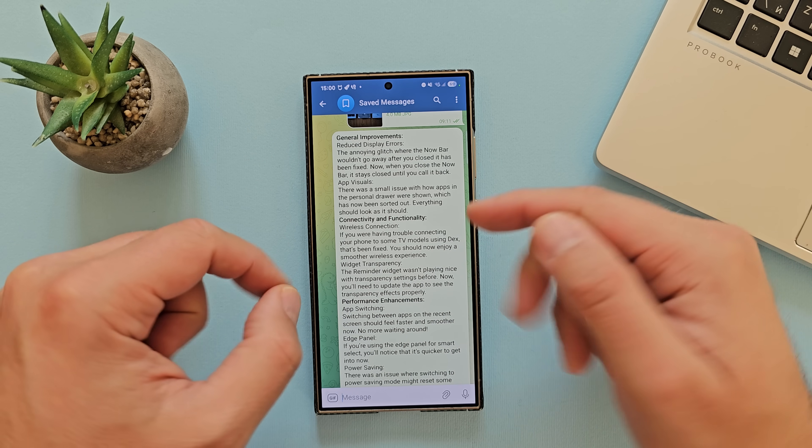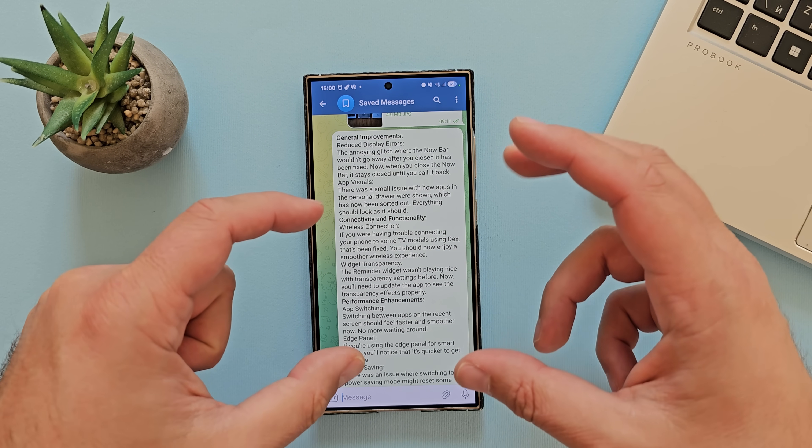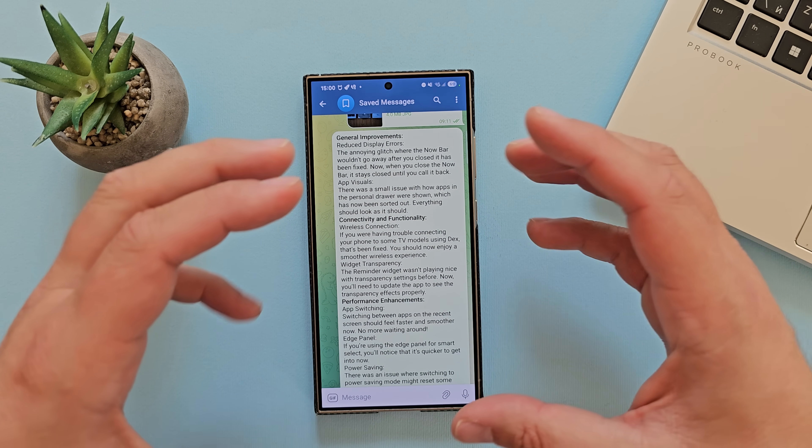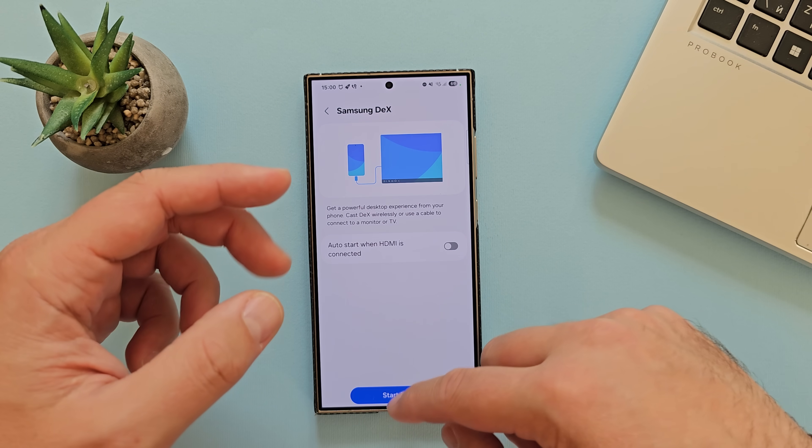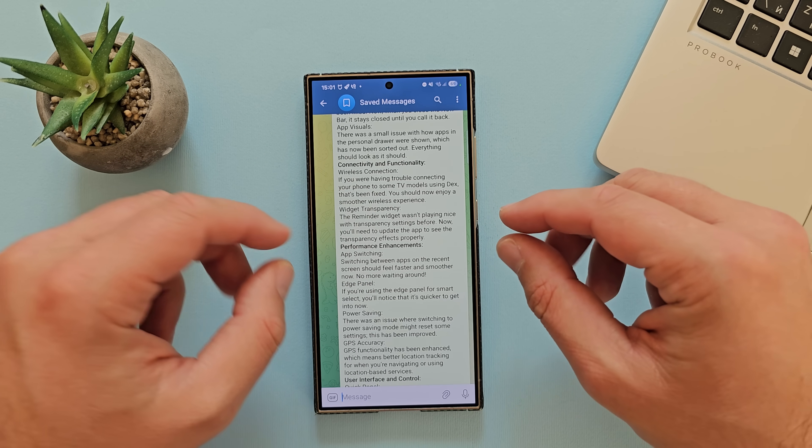Connectivity and functionality — wireless connection. If you were having trouble connecting your phone to some TV models using DeX, this has been fixed. I really hope they will expand the DeX wireless functionality to be compatible also with Chromecast.